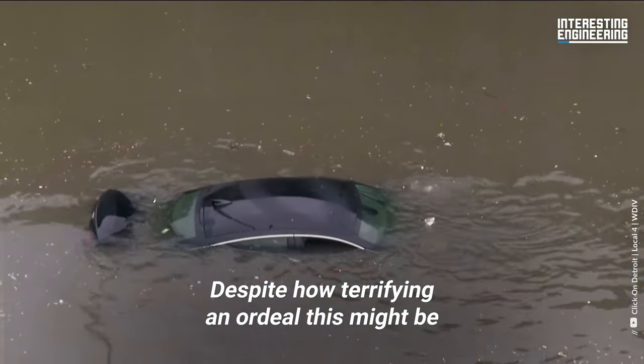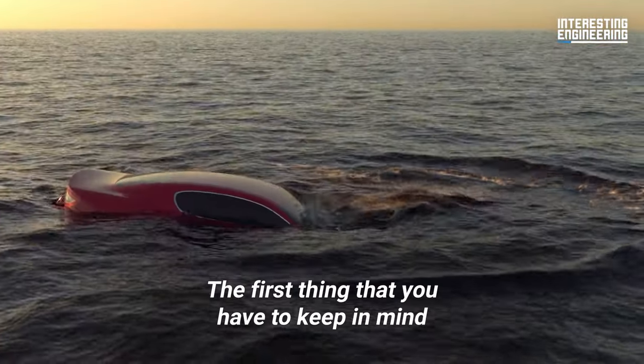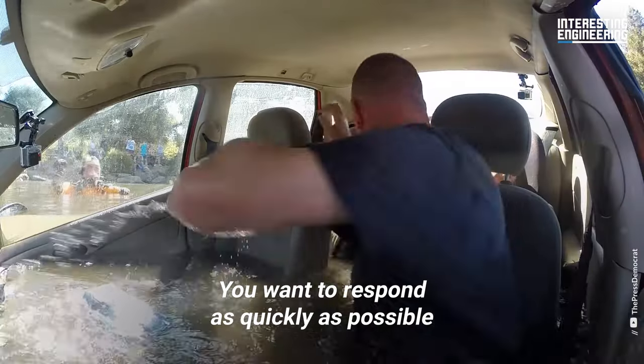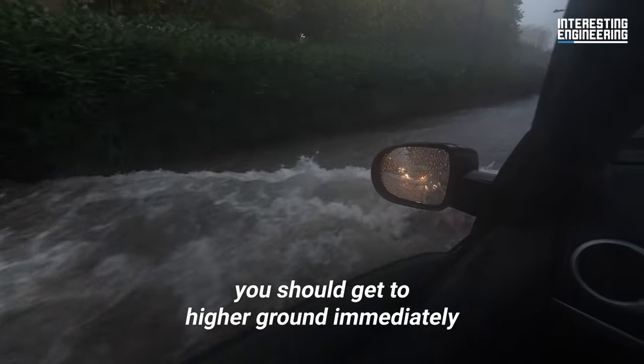Despite how terrifying an ordeal this might be, you can escape from a situation like this. The first thing you have to keep in mind is that time is of the essence. You want to respond as quickly as possible. If your car is still operable, you should get to higher ground immediately.